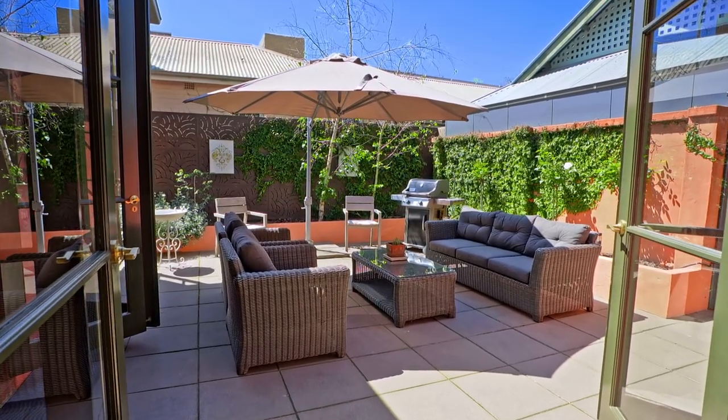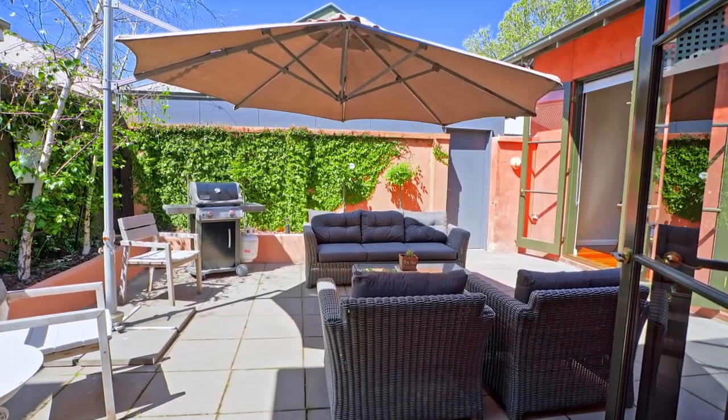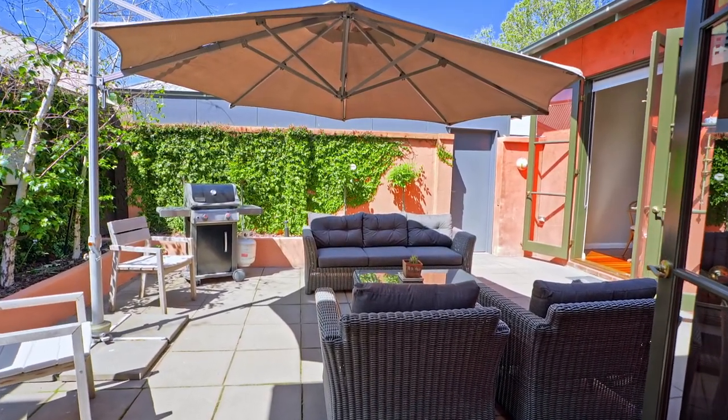What a wonderful space this is. It's a gorgeous sun trap — a courtyard at the rear of the home. A great space for barbecues, or just sitting, relaxing, and enjoying the evening breeze or feeling the sunshine on your back. It's a great space.